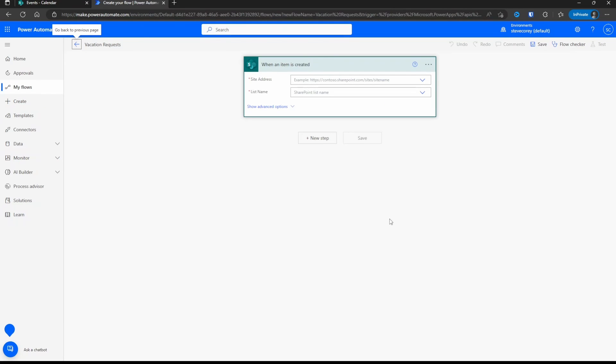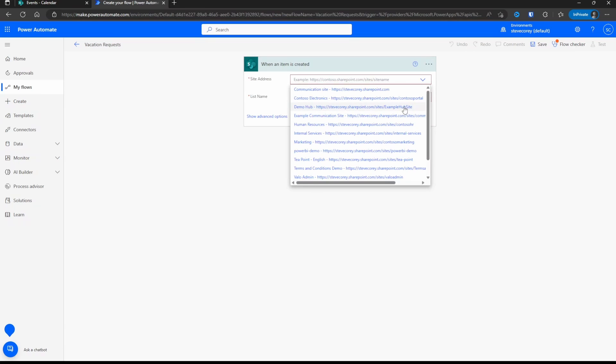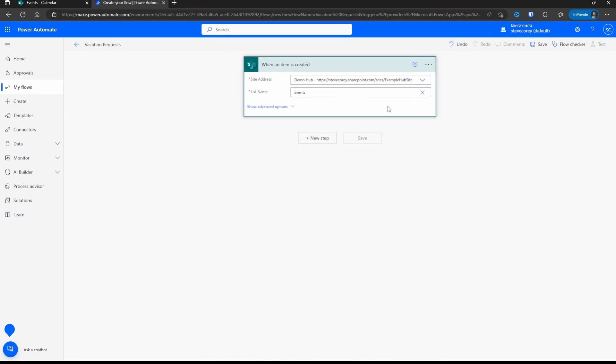Now what you're looking at is the flow designer — this is how you're going to build out the flow. No longer are you dealing with the text-based nature of SharePoint Designer workflows; you've got a graphical designer and it's going to be a much better experience. We have our trigger, which is the only item we start with, and it needs to know what site and what list this item is going to be created on. If you click the down arrow, it'll show you all the recent sites. I'll pick this site and then select the list. The events list isn't showing up, so we can click Enter Custom Value and just type in the name — it'll find it when it runs. This will automatically fire any time an item is added to the events list on my example hub site.